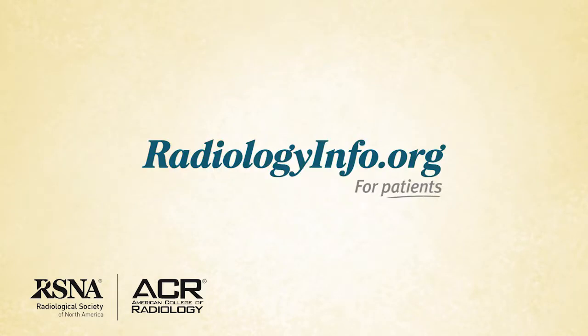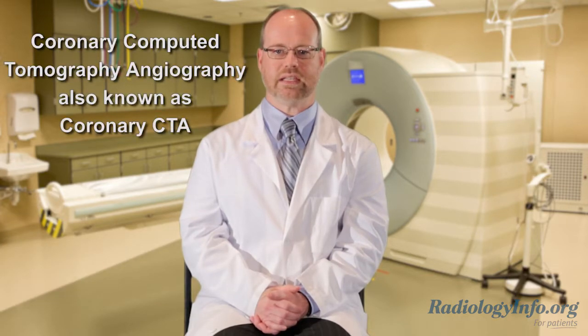Welcome to RadiologyInfo.org. Hello, I'm Dr. Sean Teague, a radiologist at National Jewish Health in Denver. I'd like to talk to you about Coronary Computed Tomography Angiography, or Coronary CTA.